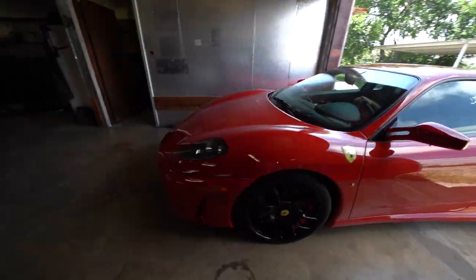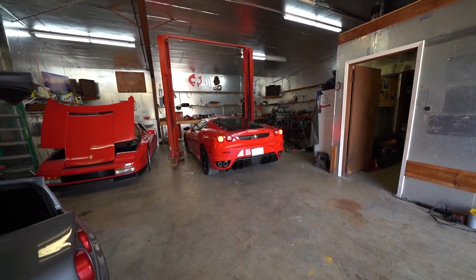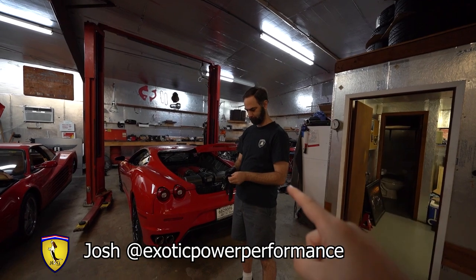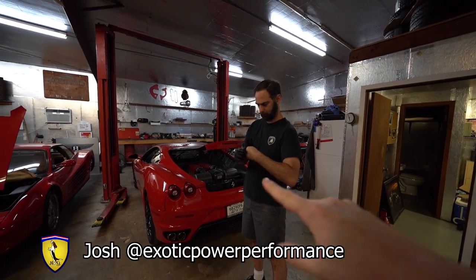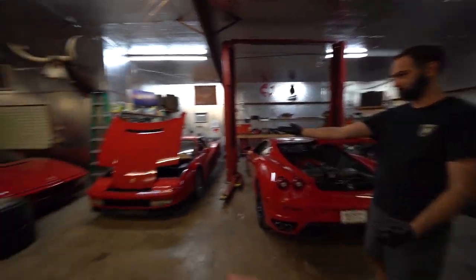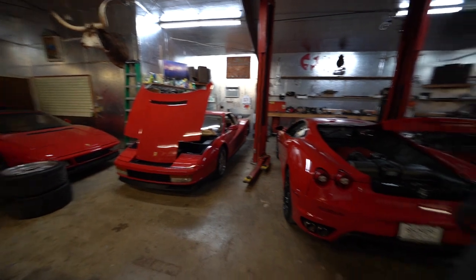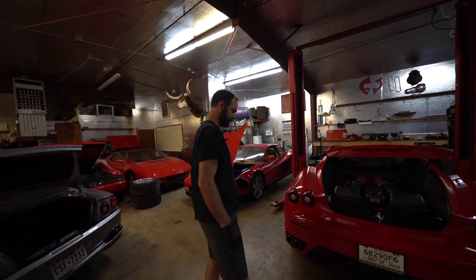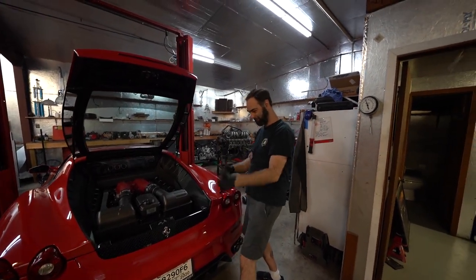We're at Josh's shop — you guys remember Josh. He has an Instagram page called Exotic Power and Performance. There are quite a few Ferraris here, and even a couple of Ferrari engines sitting detached. You can actually remove a Ferrari engine in less than one day.